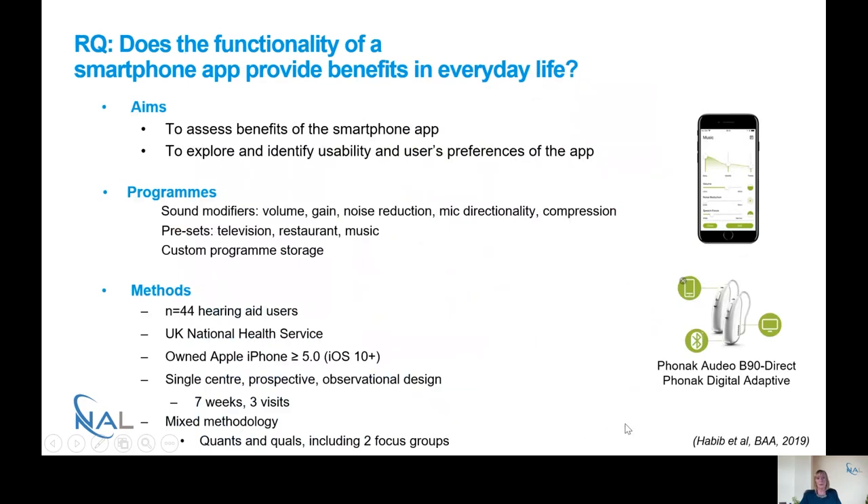We carried out a study a couple of years ago in Nottingham in the UK, and the research question we asked was: does the functionality of a smartphone app provide benefits in everyday life? The two main aims were: first, to assess the benefits of the smartphone app; and second, to explore people's usability — how they use them and what their preferences were. This is a screenshot of what the app looks like, and it was used with Phonak's Audeo B90 Direct hearing aids, programmed using the Phonak digital adaptive algorithm.